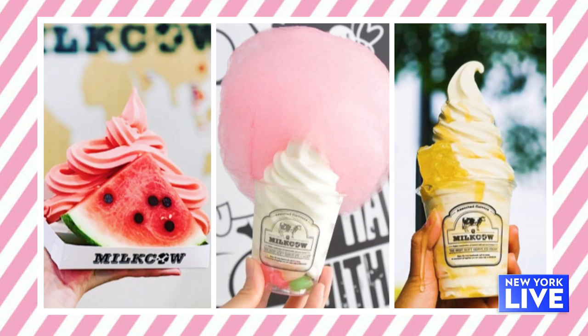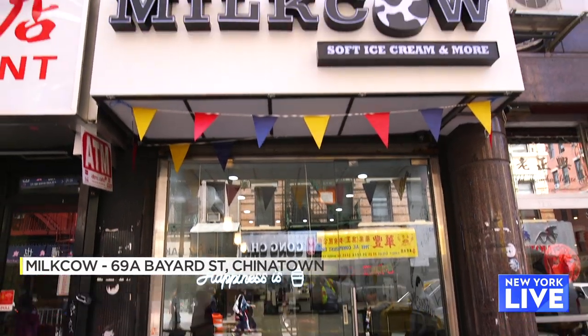Our soft serve is made from organic milk. It tastes very creamy, smooth, and has a rich flavor. It's very pretty looking. It started in South Korea and right now we have over 50 stores worldwide, and this is the first store in New York.